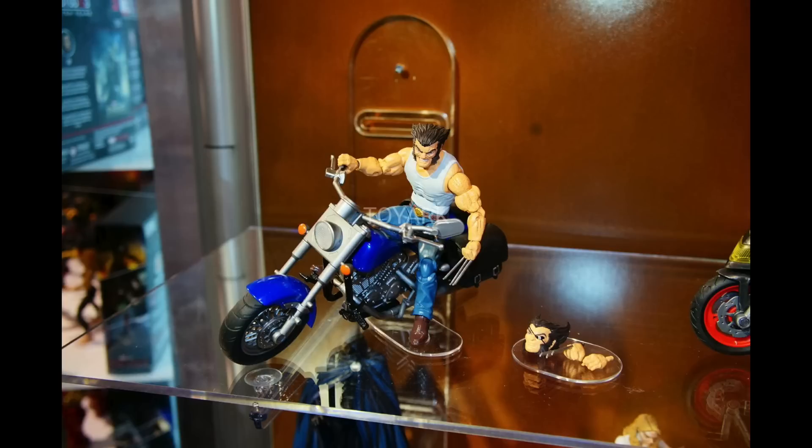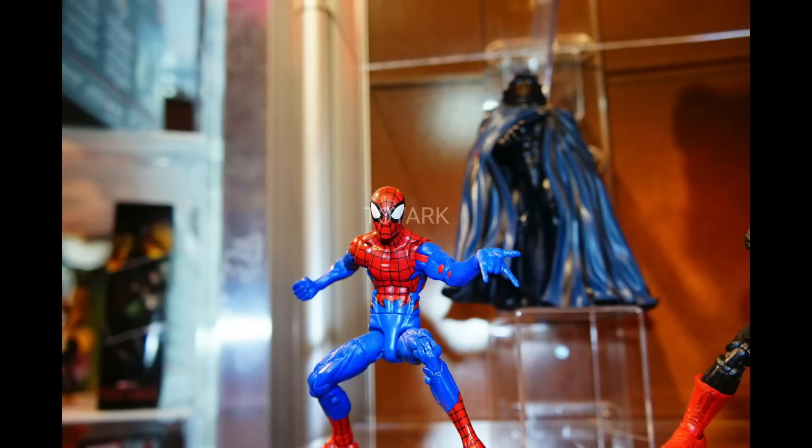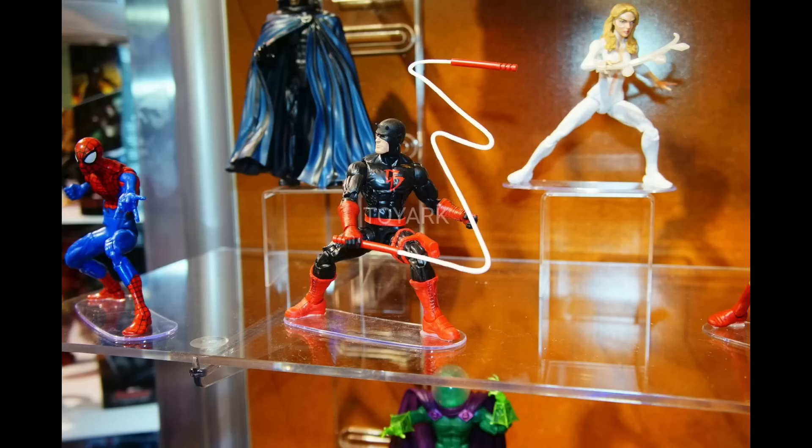I just saw some more images of the Legends Riders — I'm not sure what they're calling this line. Here's the Wolverine: you get some different head sculpts and interchangeable hands with this motorcycle, the Logan, which looks awesome. We're getting some more Spider-Man figures right here as well. You can never get enough Spider-Man figures.